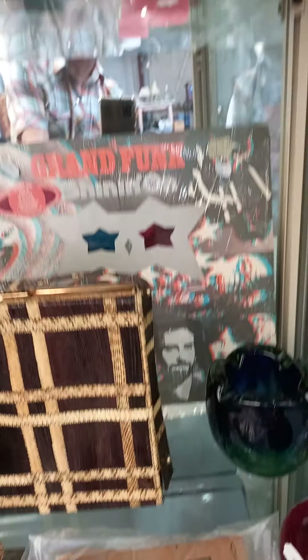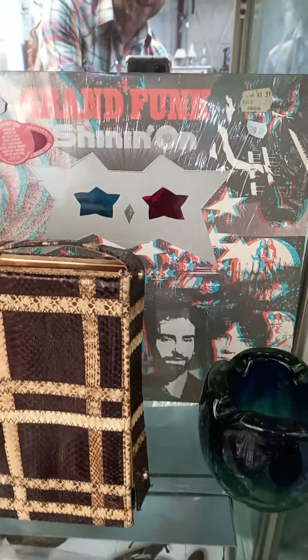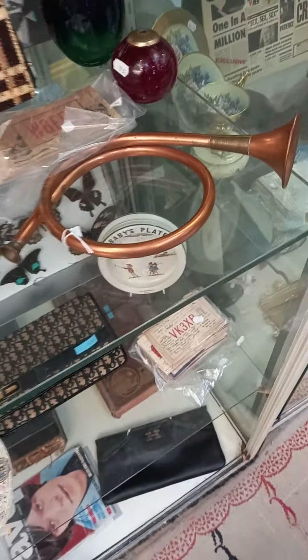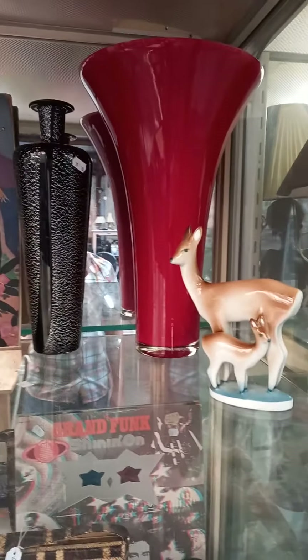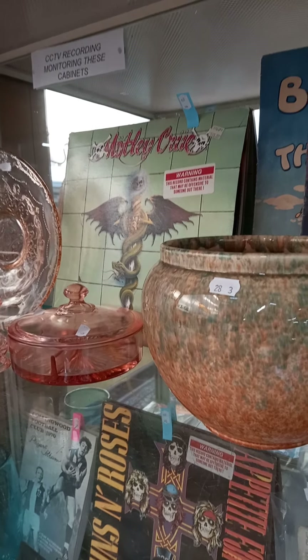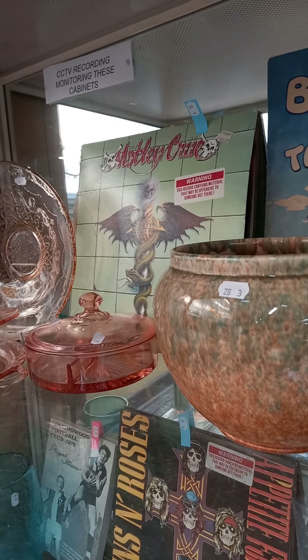Ladies bag, Grand Funk album with the original 3D glasses still in the cover. Another big lot of QSL cards. Nice bits of Italian glass, a little bugle, more nice bits of glass — I think that's Royal Ducks Fowler. Motley Crue album — once again Australian pressing, I think original, from like '88 or '89.